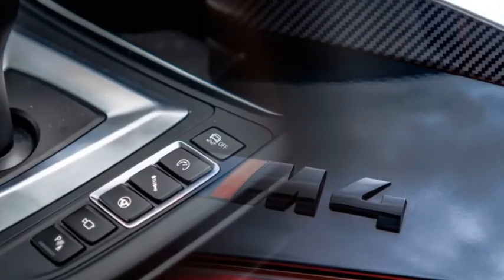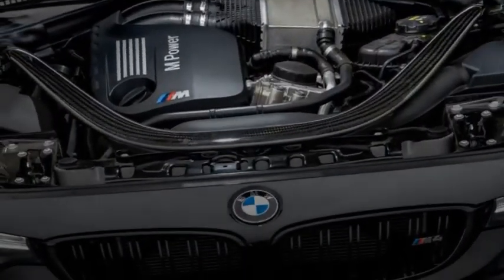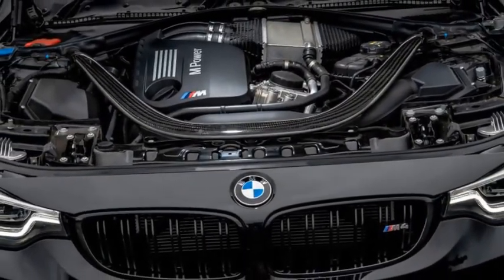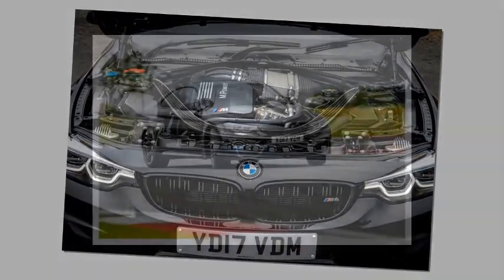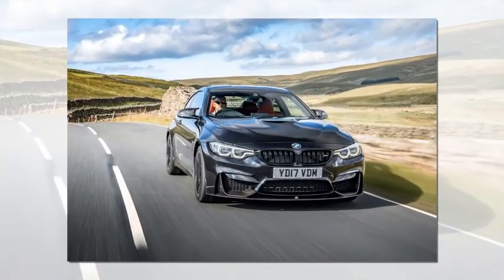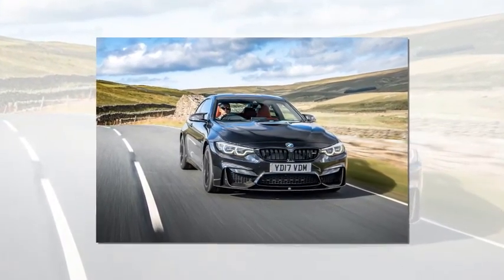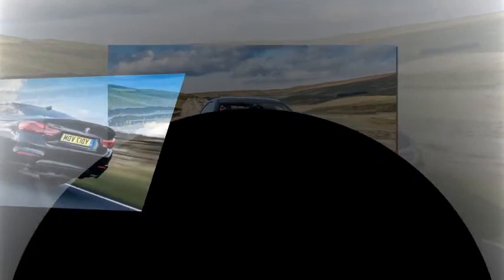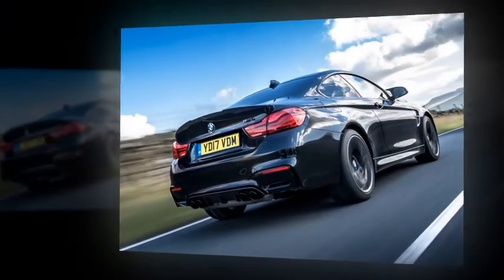Equipped with the same 3.0-litre twin-turbocharged straight-six from its initial launch, the M4's speed has never been in doubt, but has BMW been able to reintegrate the finesse that defined its illustrious forebears? The M4's complicated reception was also affected by increased competition: where previous M3s largely had their corner of the market to themselves, the M4 faces the charismatic Mercedes-AMG C63, Alfa Romeo Giulia QV, and Audi RS5 all raising their game.